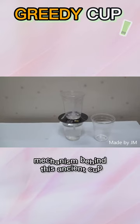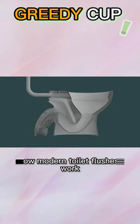And believe it or not, the mechanism behind this ancient cup is quite similar to how modern toilet flushes work.